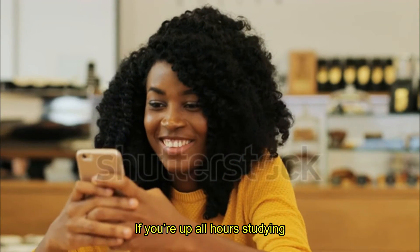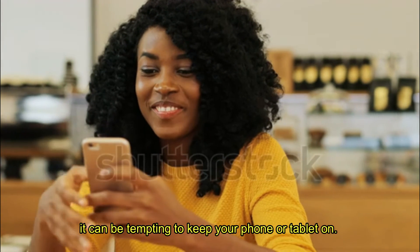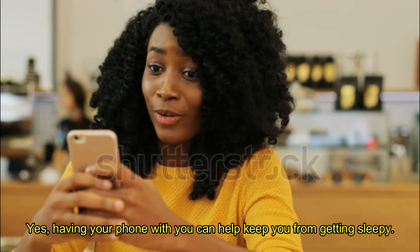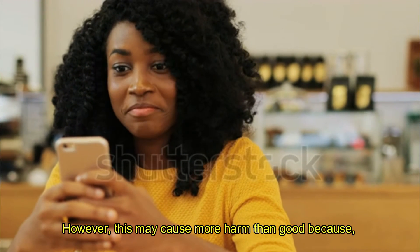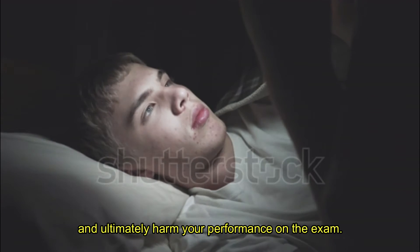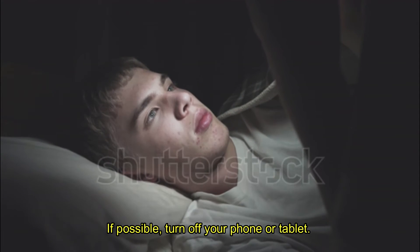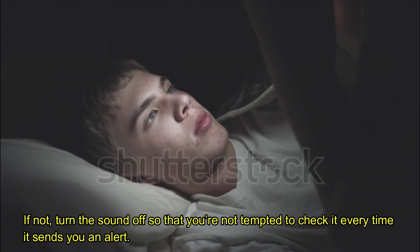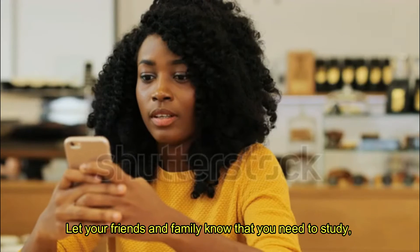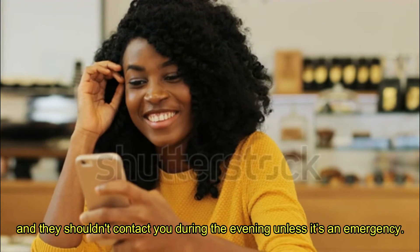Tip 2: Avoid distractions. If you're up all hours studying, it can be tempting to keep your phone or tablet on. Having your phone with you can help keep you from getting sleepy. However, this may cause more harm than good because your phone will distract from your study session and ultimately harm your performance on the exam. If possible, turn off your phone or tablet. If not, turn the sound off so that you're not tempted to check it every time it sends you an alert. Let your friends and family know that you need to study, and they shouldn't contact you during the evening unless it's an emergency.